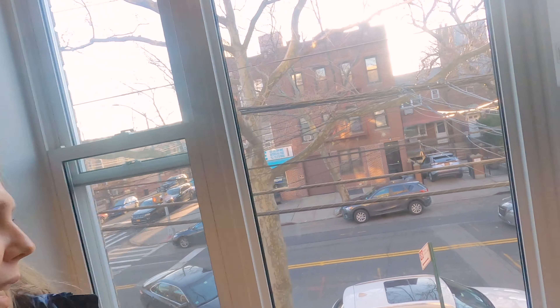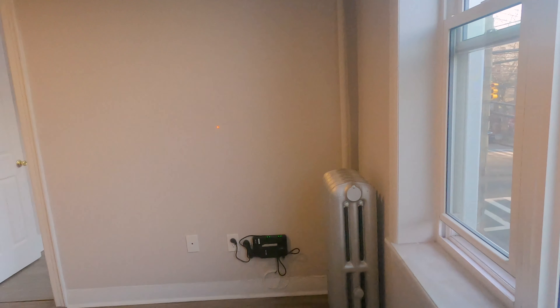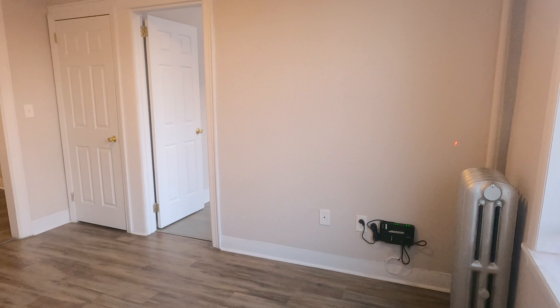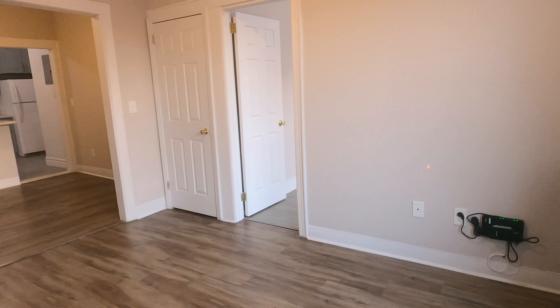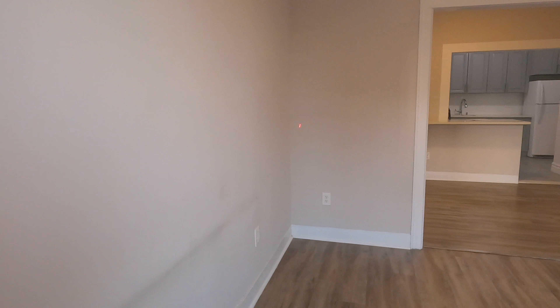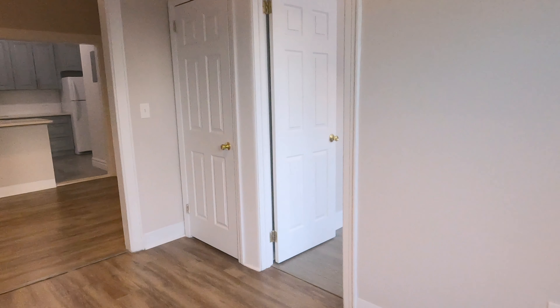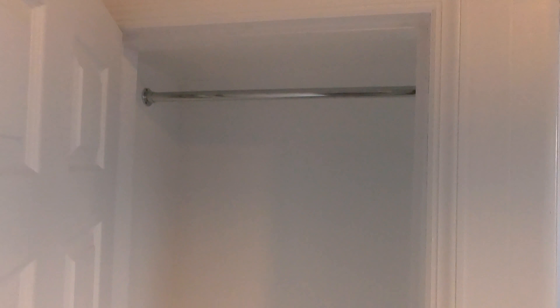This one is a really large bedroom — about 12 by 12. It has a closet inside. This is a smaller bedroom — it doesn't have a closet, but it's very bright with tons of sunlight.